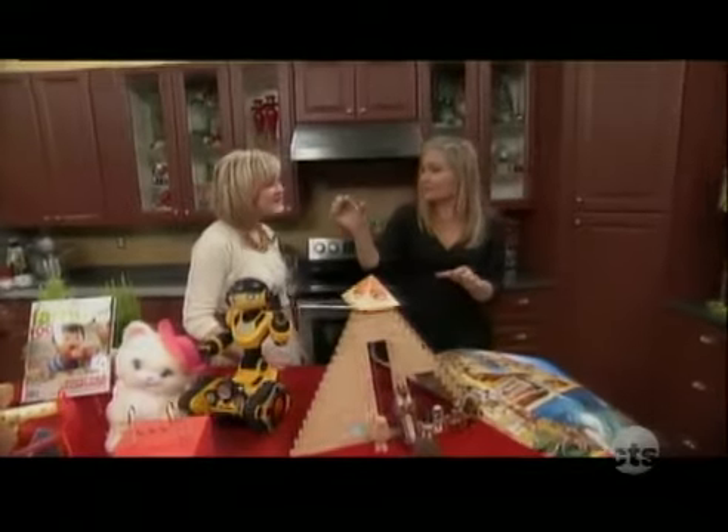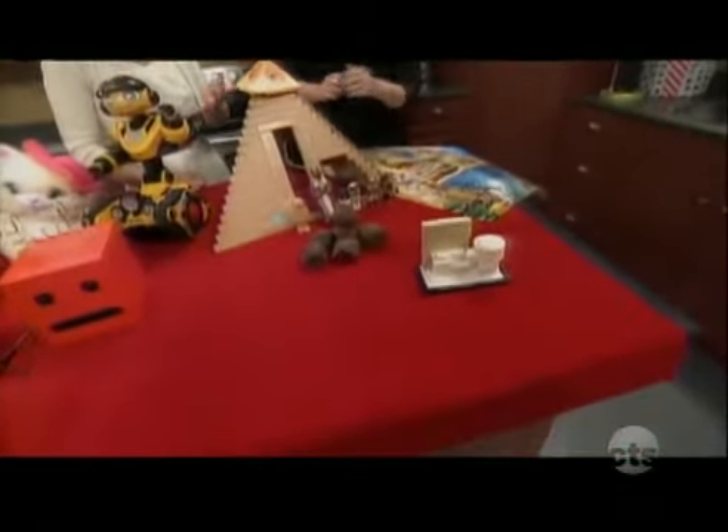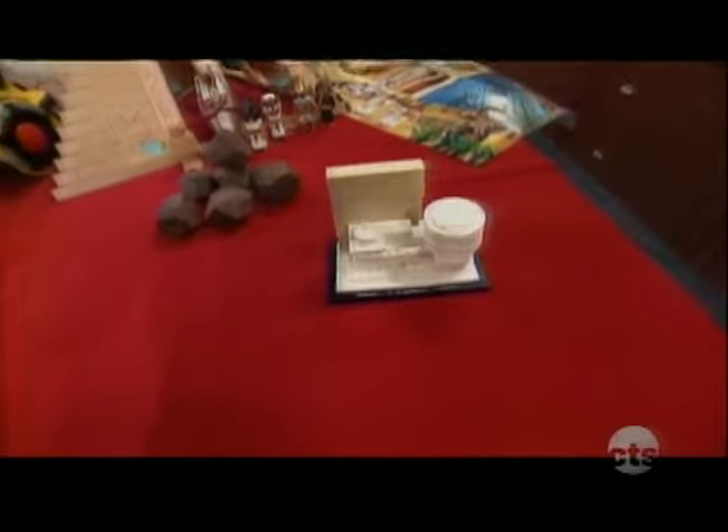I think of Lego as the big blocks, so this is really something for them to come out with. And it's not the primary colors — it's something they can put on their shelf when they're done. Yeah, it's like a little sculpture. Exactly, I like that. That's fun.